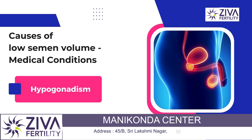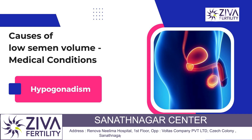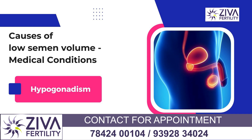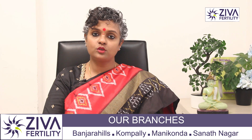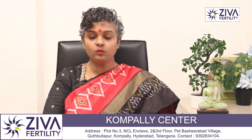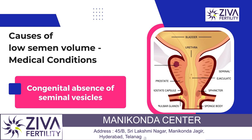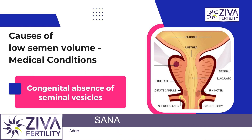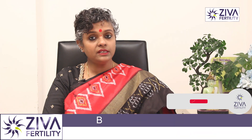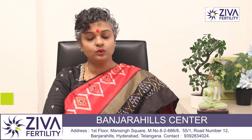Hypogonadism is also one of the causes of hypospermia. Low testosterone causes low semen volume, and this has to be assessed medically by a urologist or fertility specialist. If testosterone levels are low, that could be why the volume is low. Congenital absence of seminal vesicles could also be the reason, since 60 percent of the volume is contributed by the seminal vesicles — if these are absent, the volume will also be low.